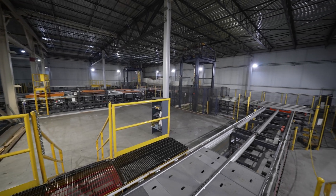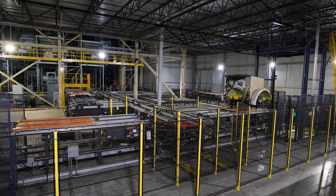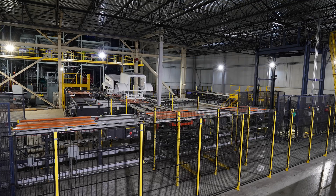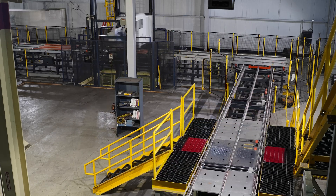By retrofitting aisle four, we were able to increase the storage capacity for the large integral product without having to expand the overall footprint of the ASRS.